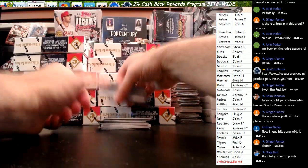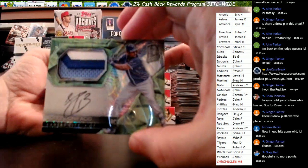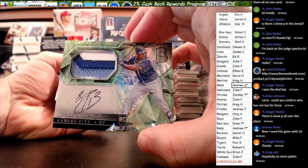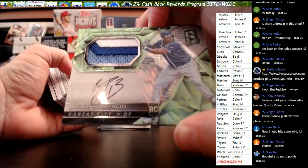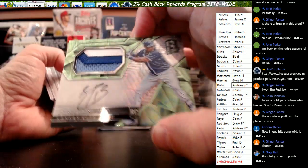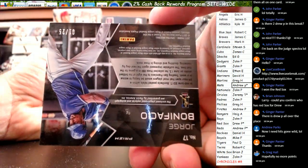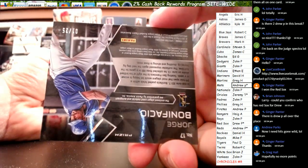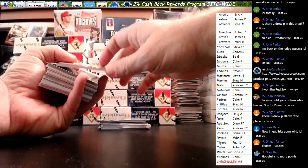There are points in this pack, guys. We open right up to the Prism Auto — and it's for the Royals, Jorge Bonifacio. A little smear on the auto, unfortunately. Nice. One out of 25, Jorge Bonifacio for the Royals. The Royals are Mike F.